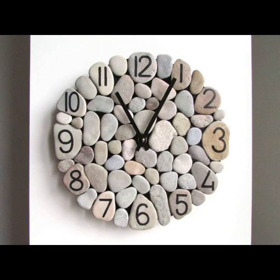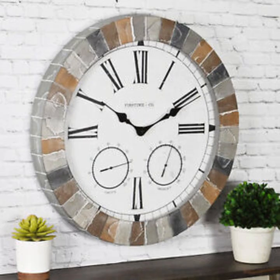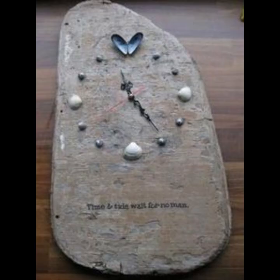Once the stones have been chosen, they are carefully shaped and arranged to create the desired design. The clock mechanism is then installed into the center of the stone art design, typically using a simple mounting bracket.